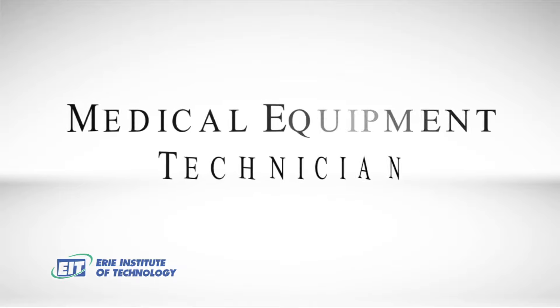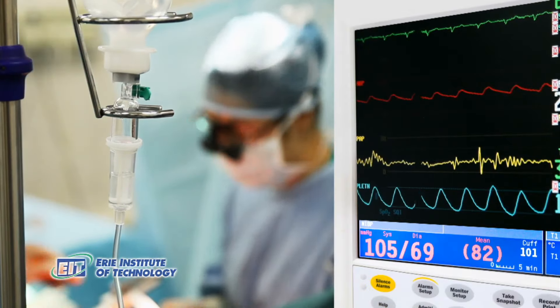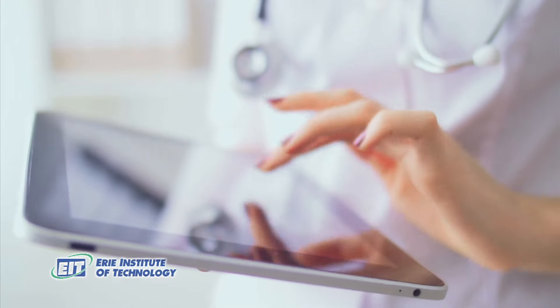In the Medical Equipment Technician program, you will learn to install, calibrate, troubleshoot, and repair medical equipment. Combining this with medical terminology and physiology, computer networking, and biomedical equipment systems,